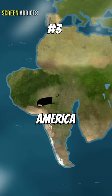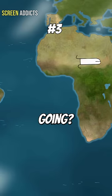At number three, we have a cutaway of South America breaking off from Africa. "Hey man, where you going?" "I'll be back."